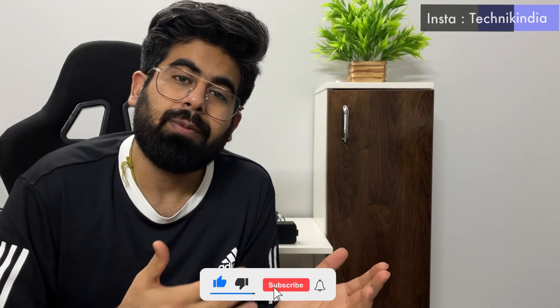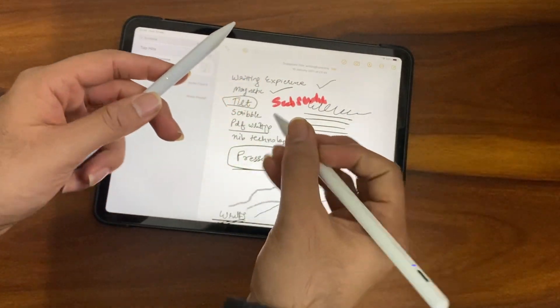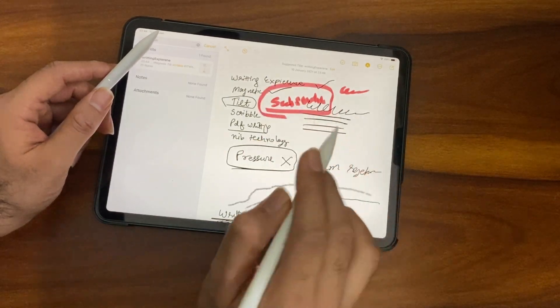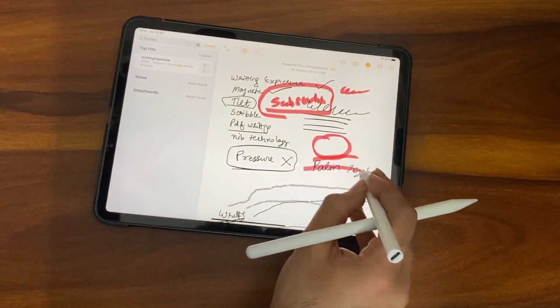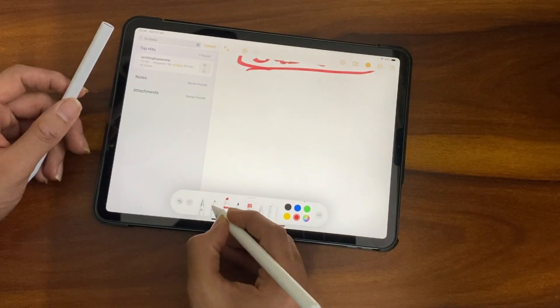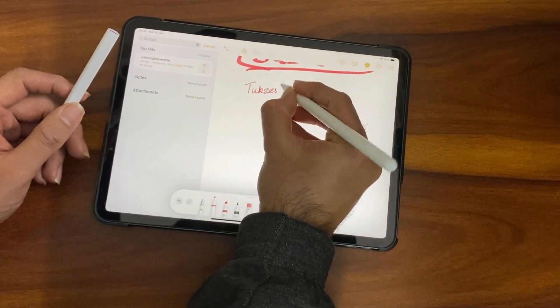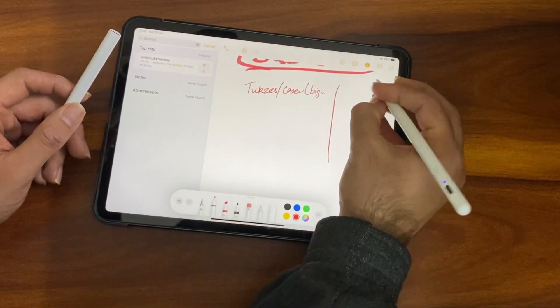Second is note-taking. You can't easily do note-taking on a laptop with a touchscreen — those cost 80,000–85,000. But if you have the iPad Pro or Air 4, you'll get a variety of ranges. Even the base iPad with an 8th-gen chip, though it's a bit sluggish with a 60Hz refresh rate, offers good note-taking experience at a very low price point of around 30,000.